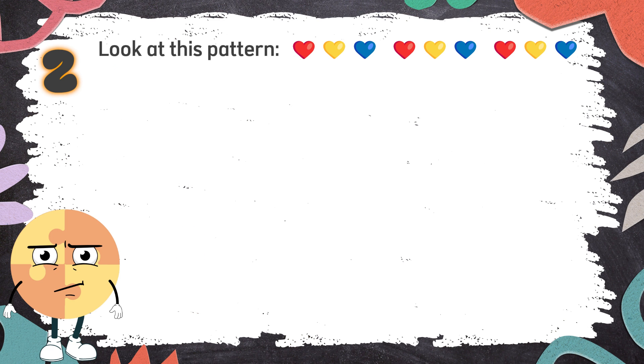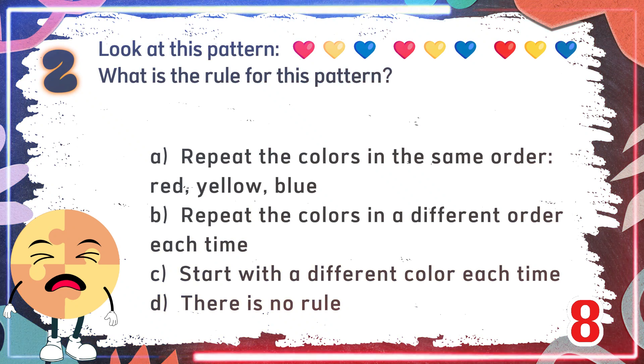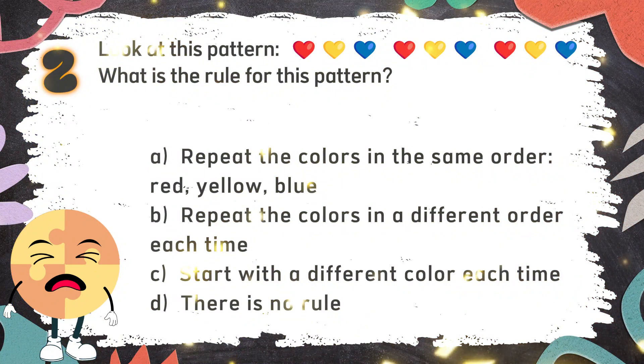Number 2. Look at this pattern. What is the rule for this pattern? The choices are: A. Repeat the colors in the same order — Red, Yellow, Blue. B. Repeat the colors in a different order each time. C. Start with a different color each time. D. There is no rule.